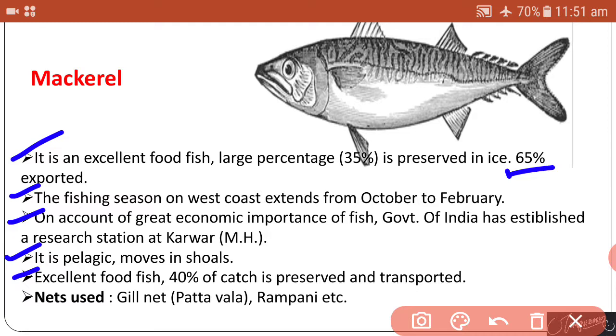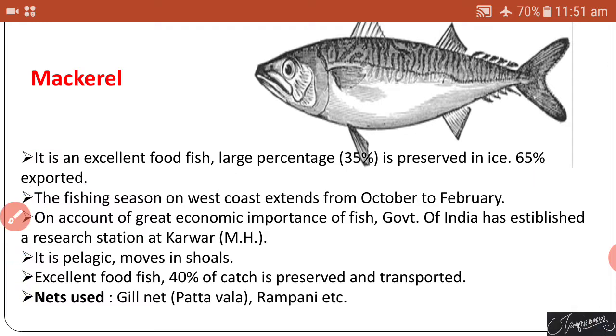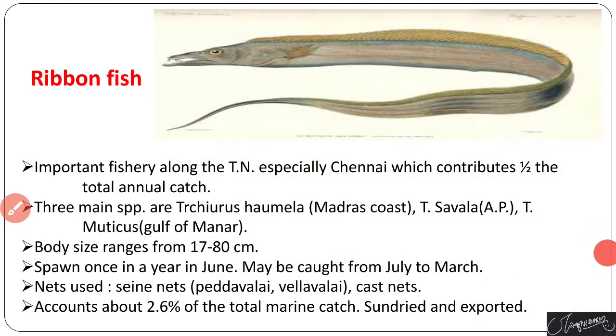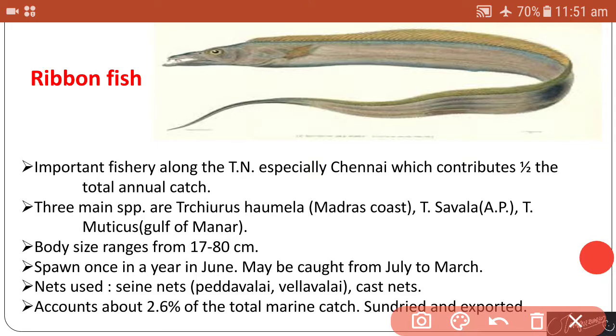About 40 percent of the catch is preserved and transported. To catch the shoals, different types of nets are used, like gill nets and rampa nets, which are the major nets used to catch mackerel.